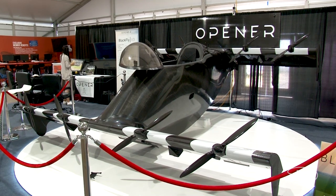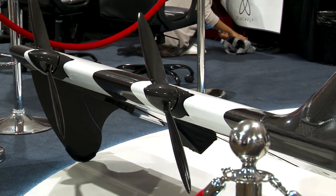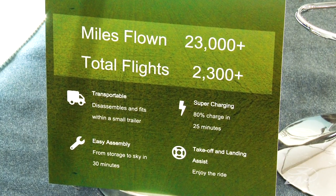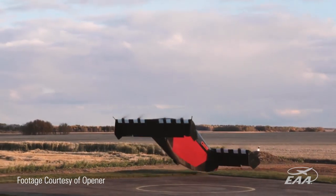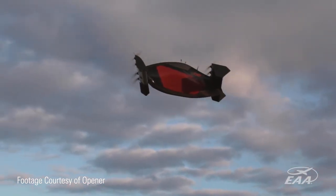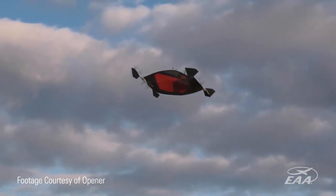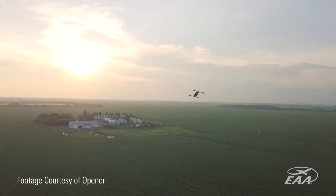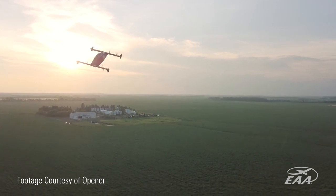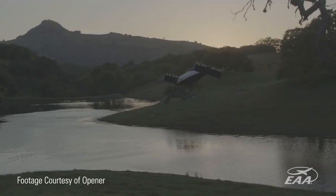We build the Blackfly series of aircraft from scratch. Raw materials come into our facility, and these aircraft are the product of what we do. It's an all-electric VTOL aircraft, and it's very simple in design, but has very sophisticated control systems. We flew version two a year and a half ago. There were seven people, of which only two of us were pilots, and we have a training course.